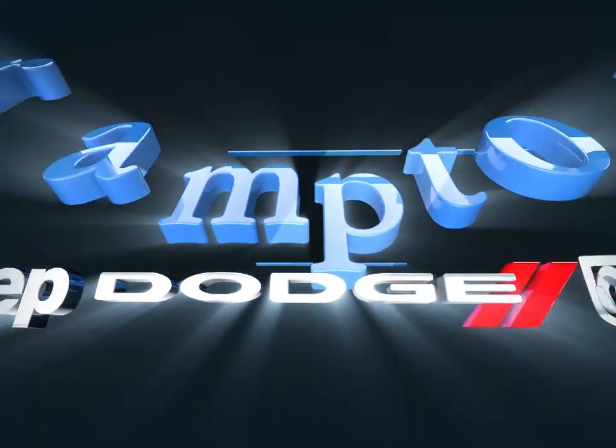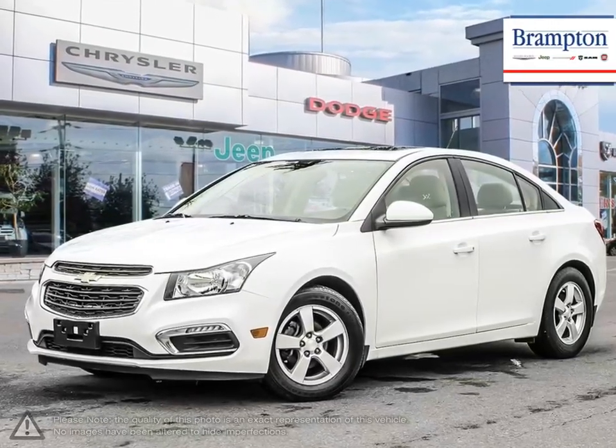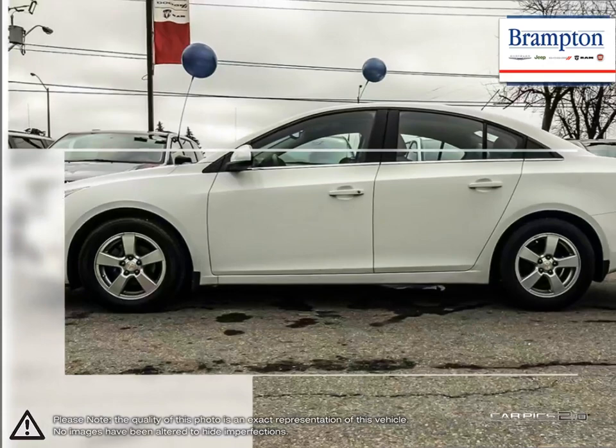Welcome to Brampton Chrysler. Today we're looking at a 2016 Chevrolet Cruze. Cruze raises the standard with all-around efficiency, design, safety, and much more. More mileage, more space, more control. The Cruze gives you more than you would ever expect in a compact car.